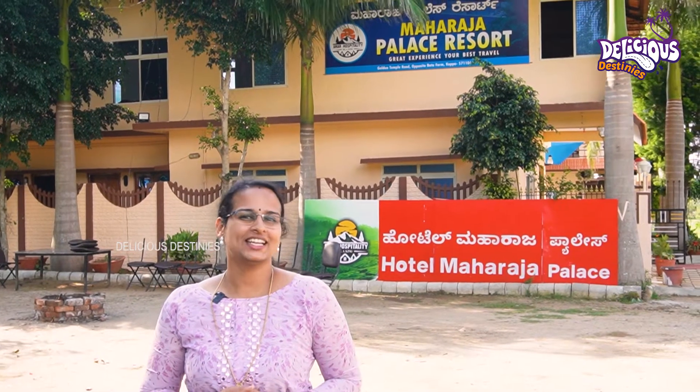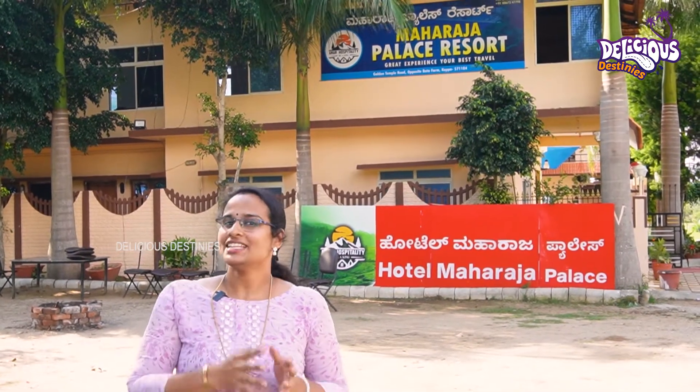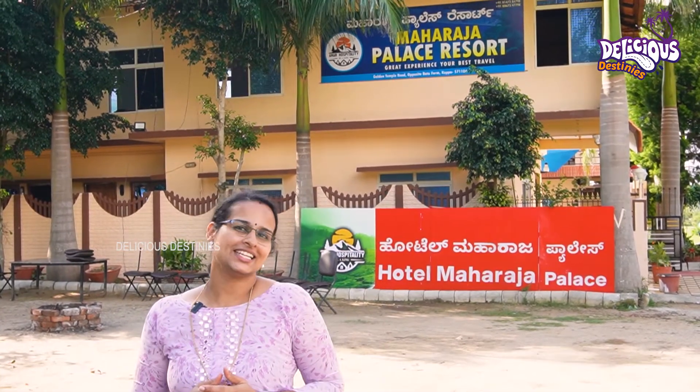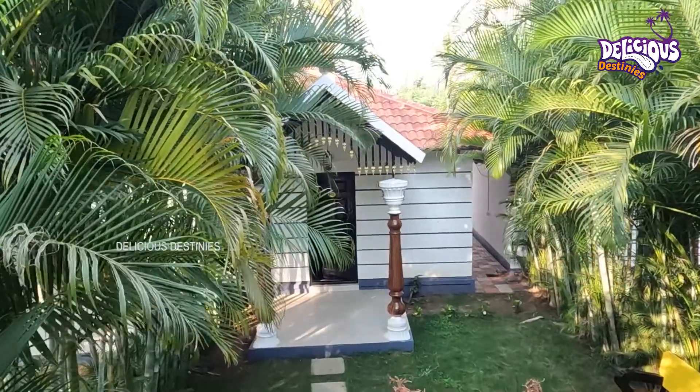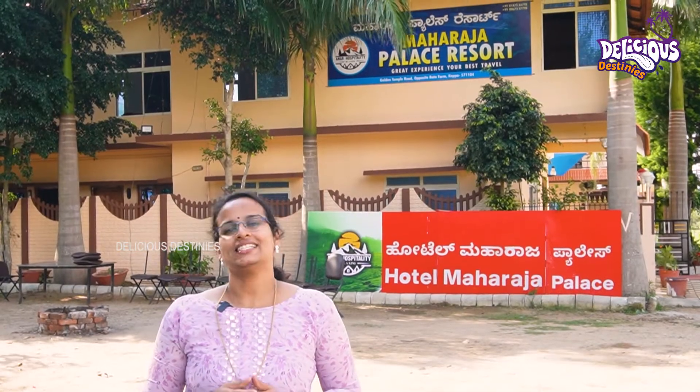Hi friends! Now we are going to talk about Kurgulan. This is a continuation of the previous video. We have two properties in Amar Hospitality — a luxurious stay and an apartment stay. This is not a budget stay.